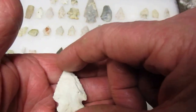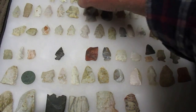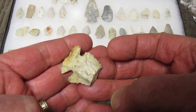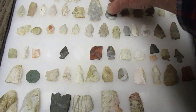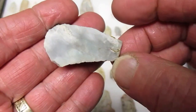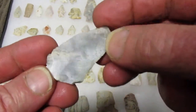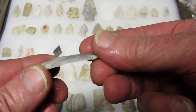It's hard to believe how small this creek is and yet there's a lot of Indian occupation along it. Look at this Thebes - ground nicely. And here's a uniface scraper, and here's another uniface scraper.